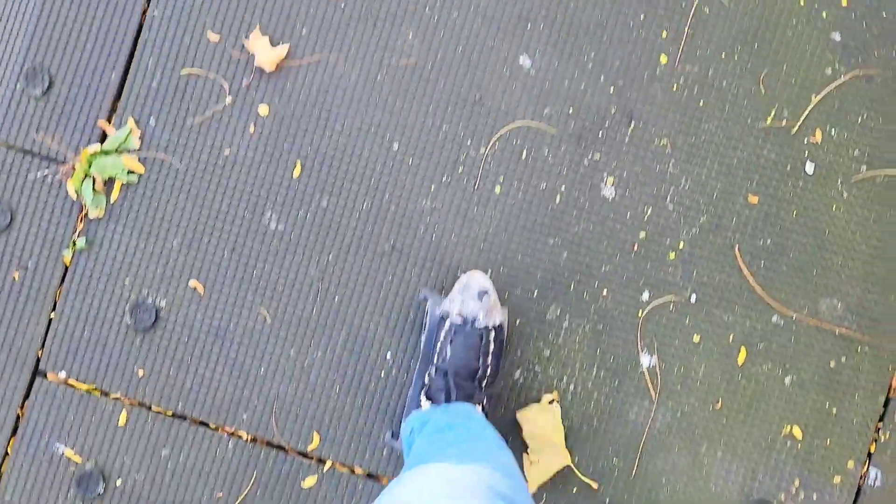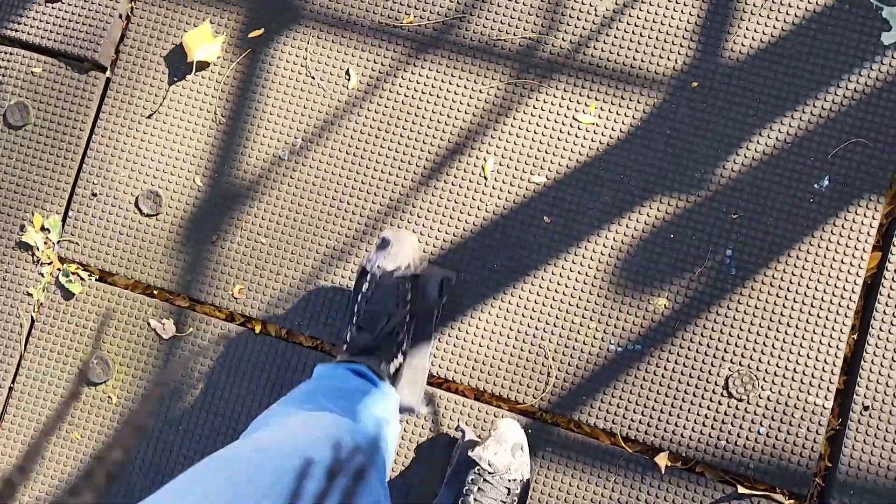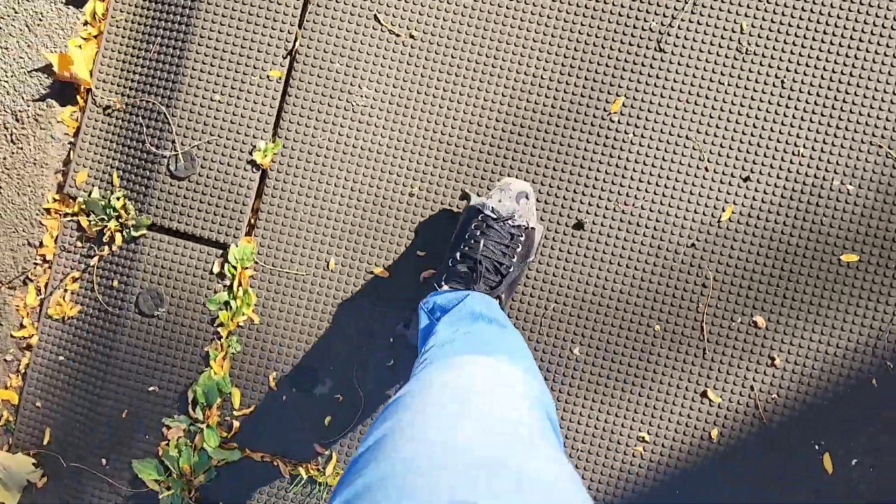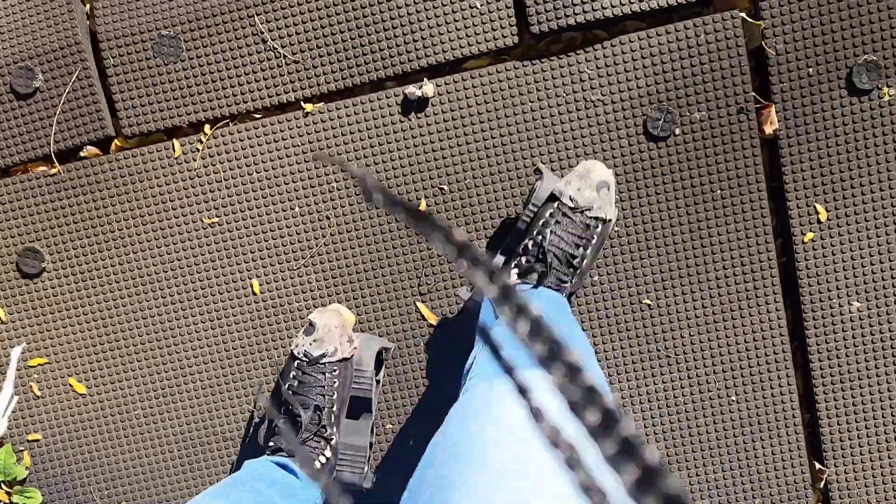Let's try this mat here. It's also textured, but less so. Feels good. Smooth linoleum also feels good.